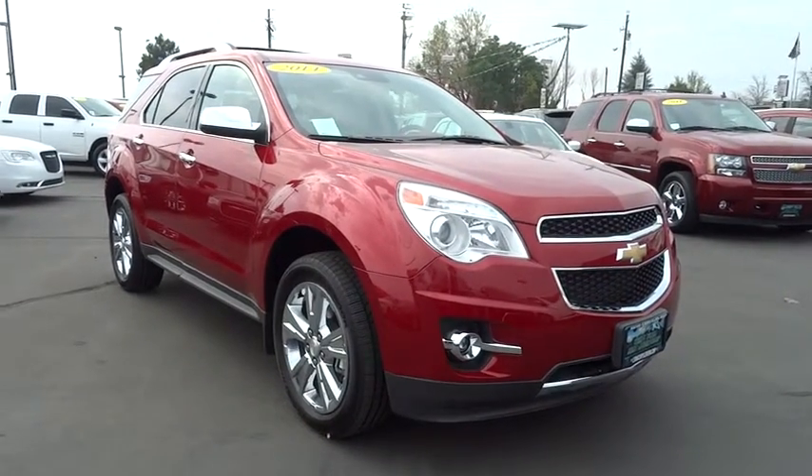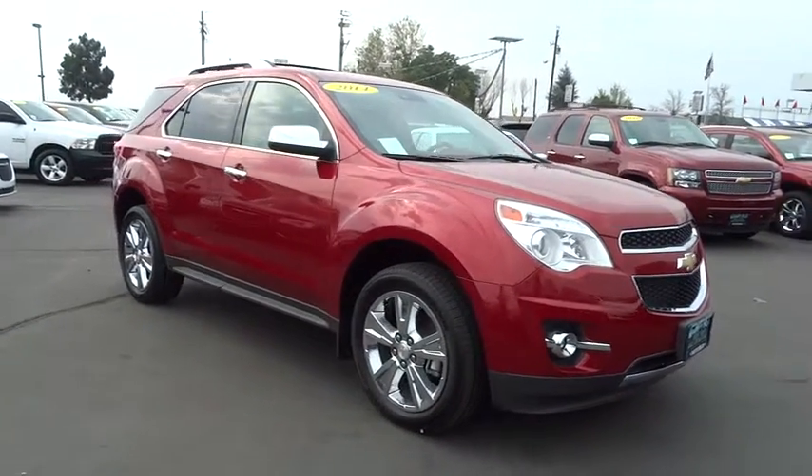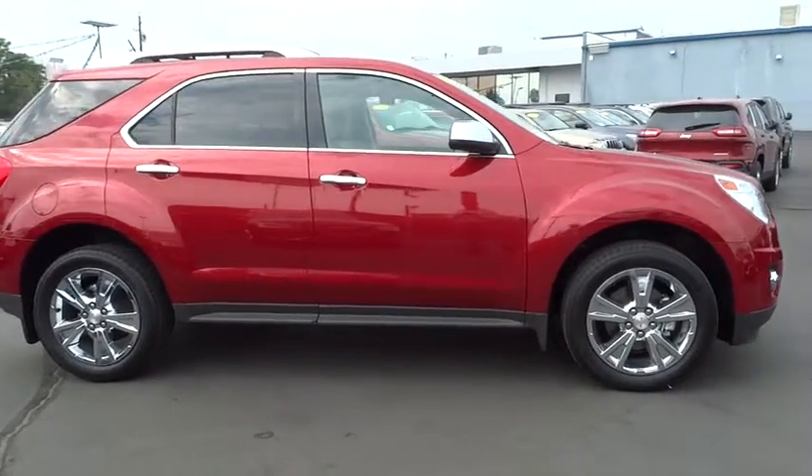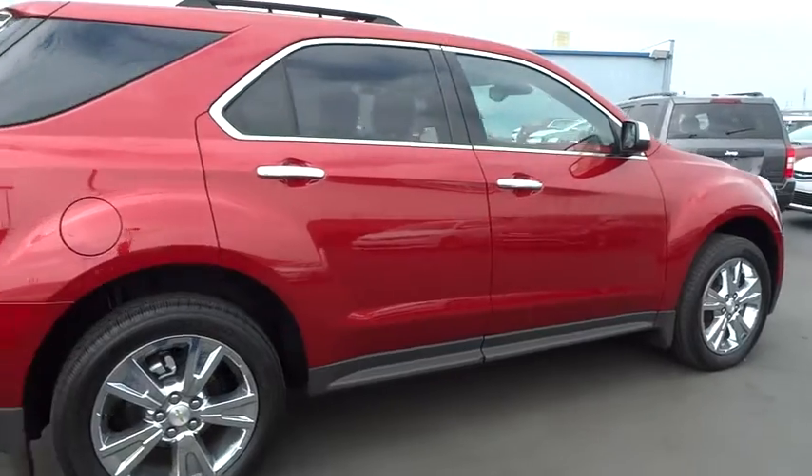The 2014 Equinox. Fuel efficiency, safety, and value equals the Chevy Equinox. This vehicle has less than 7,000 miles.